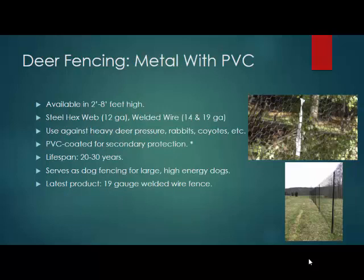Metal fencing is really most effective if it has a PVC coating. This is available in two feet to eight feet high. The reason why metal fencing is better than a plastic fence is because the PVC coating makes it chew-proof, or chew-resistant rather. This is for heavy deer pressure, rabbits, groundhogs, coyotes — anything that's going to chew or dig. It's UV resistant, virtually invisible from 20 feet away, and longer lasting than your typical plastic fence, with a 20 to 30 year lifespan.